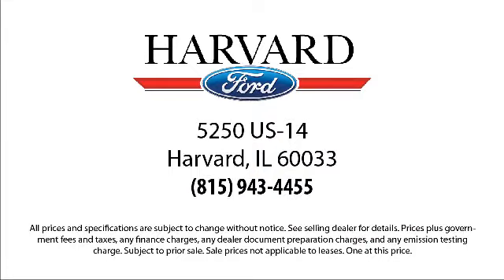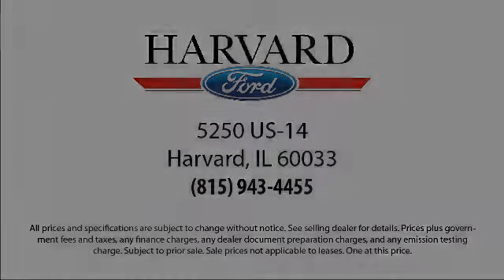Electronic stability control, Sirius XM satellite radio, air conditioning, sync communications and entertainment system, and much more.